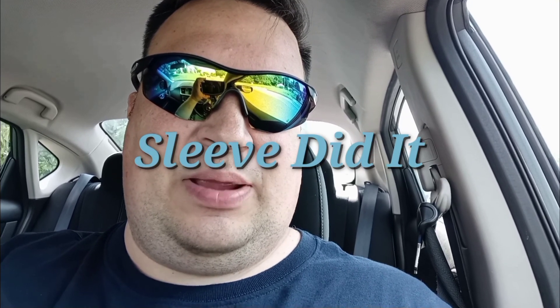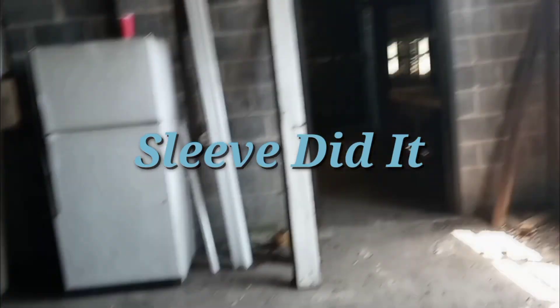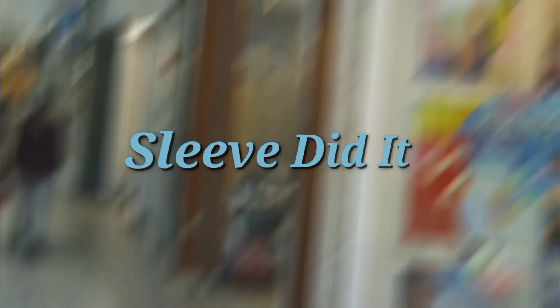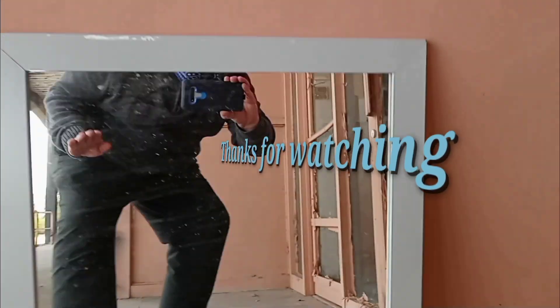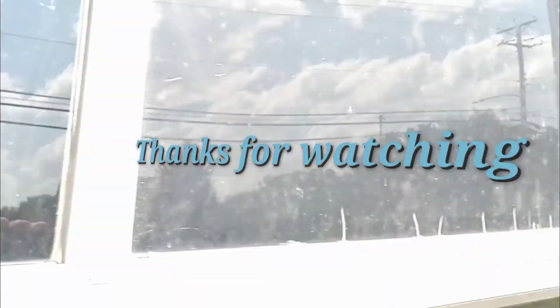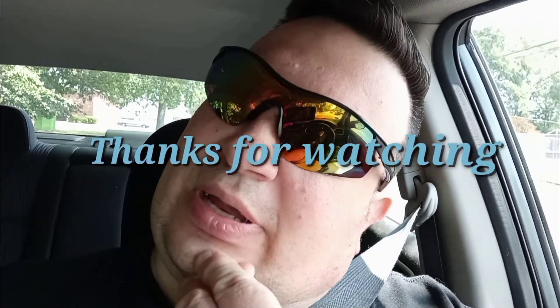I can't believe I got in this place. All right. See you next time.